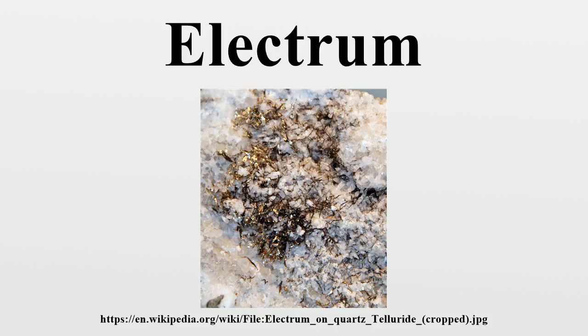Electrum is believed to have been used in coins circa 600 BC in Lydia under the reign of Alyattes II. Electrum was much better for coinage than gold, mostly because it was harder and more durable, but also because techniques for refining gold were not widespread at the time. In Lydia, electrum was minted into 4.7-gram coins, each valued at one-third stater. Three of these coins totaled one stater, about one month's pay for a soldier.